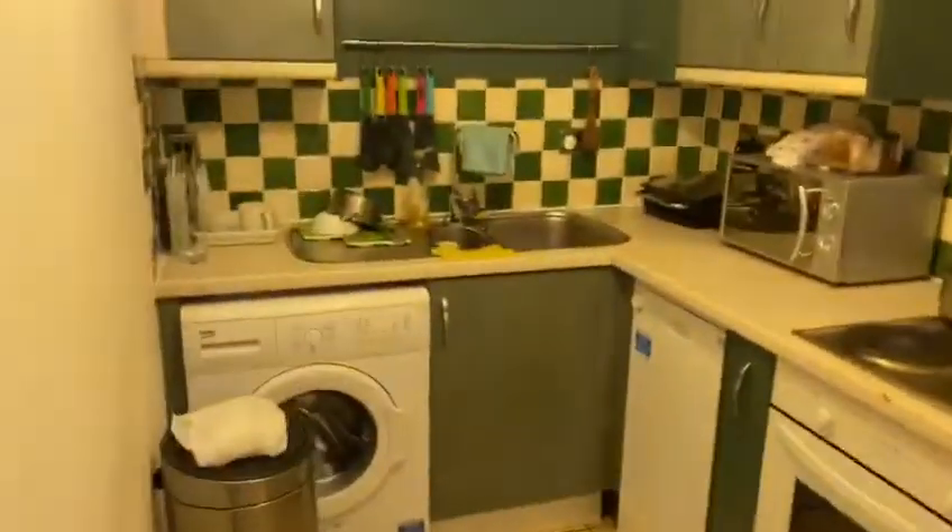And this is the kitchen. It has a dishwasher, a washer-dryer, all-electric, fridge, and freezer. And this is the bathroom.